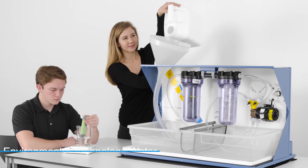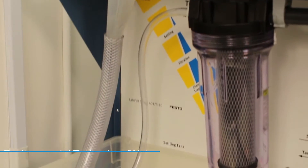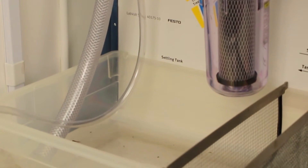The purpose of our environmental technology water course is to alert students to the limits of our clean water supply and educate them about the processes for testing and treating water.